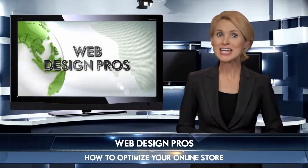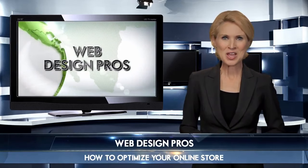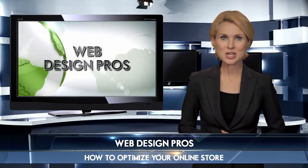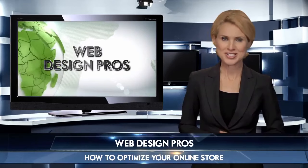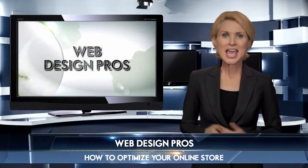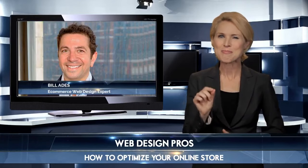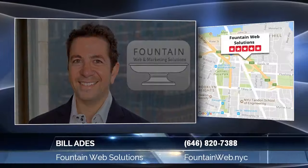With so many options today, finding the right web designer can be difficult, but it really doesn't have to be. There are some key questions you can ask which will really help narrow your choices down. Today's guests will discuss local web design services and share some insider tips on what to look for when searching for the best.